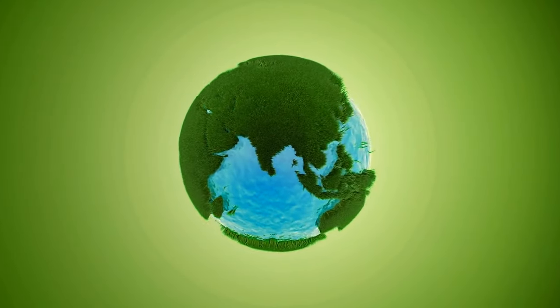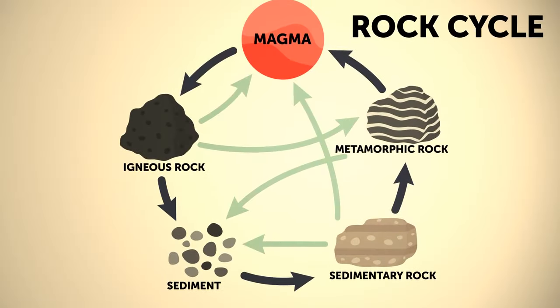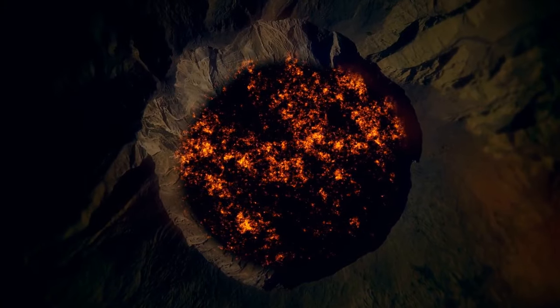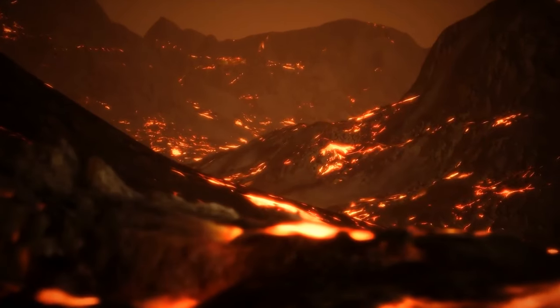The Earth is a planet that recycles all the time. The ground we're walking on is recycled. Our planet's rock cycle turns rocks of one type into another — a cycle that goes on and on. The depths of our planet are filled with magma. As magma goes out onto the surface, it hardens into rock.